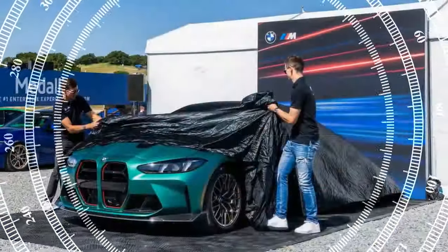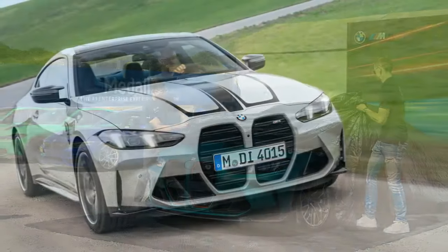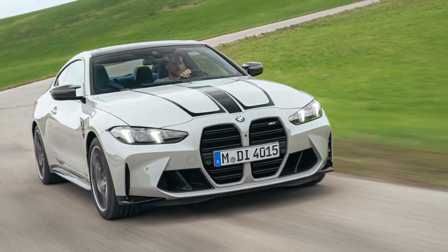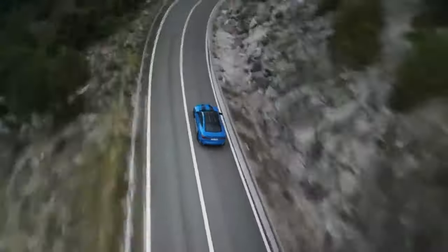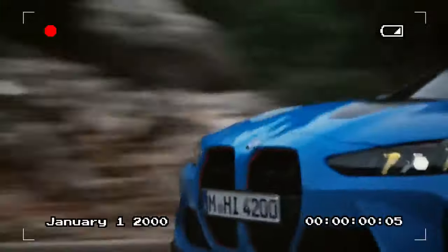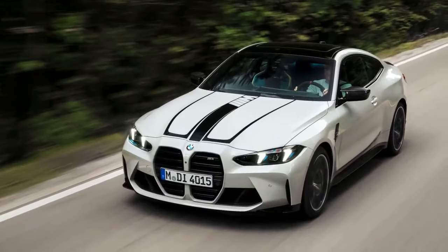Both the M4 CS and M4 CSL are powered by BMW's renowned twin-turbo 3.0-liter straight-six engine, producing 543 horsepower and 479 pound-feet of torque. However, the M4 CS, equipped with standard all-wheel drive, outperforms the rear-wheel drive M4 CSL in acceleration, reaching 60 miles per hour in 3.2 seconds compared to the CSL's 3.6 seconds.